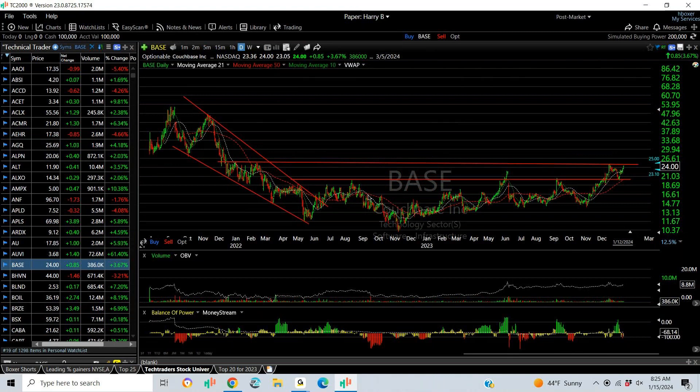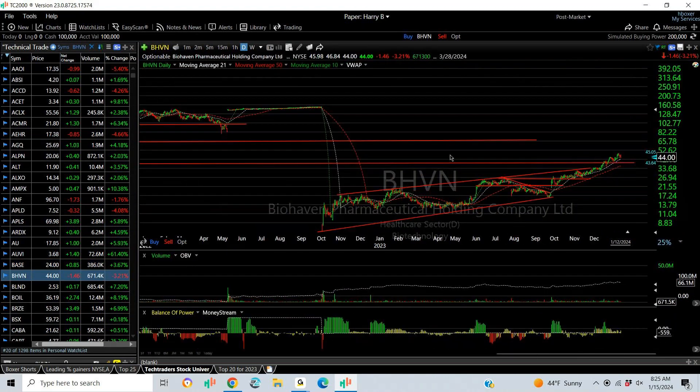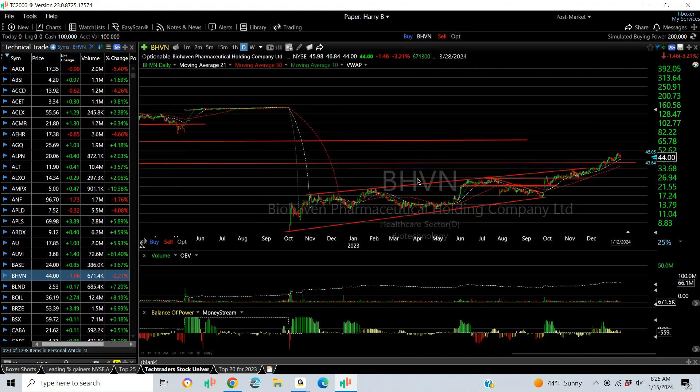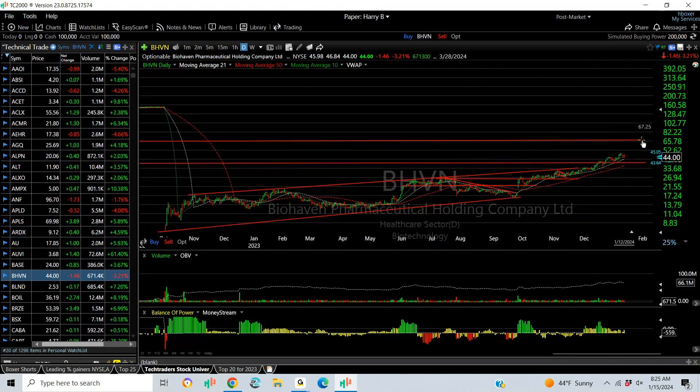BASE has built a long base over a couple of years. It appears it wants to come up and out of it — it has to get through 24.50, then your targets are the high 20s. Mayo Haven has been on a nice trend since it got crushed in October a year ago and has recovered steadily. The recent angle of the ascent has improved — I would now look for a move towards 65.